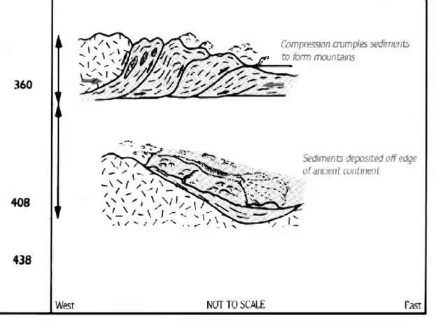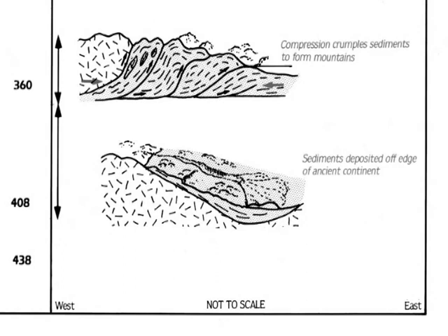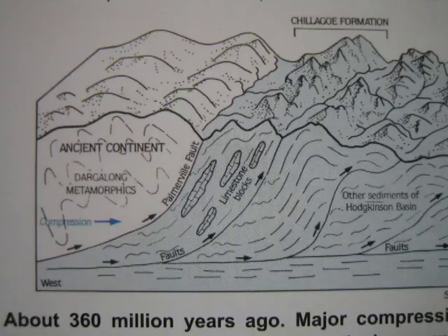Here then is a diagram showing the older crustal rocks being thrust over these newly formed sediments some 400 million years ago, resulting in overthrust structures, steep dips and extensive faulting, which accounts for the deep burial of the limestone and its alteration to marble. The complex of marble blocks and shales is referred to as the Chilligo Formation, which was deposited in the Hodgkinson Basin.